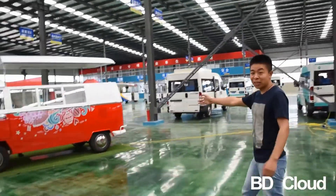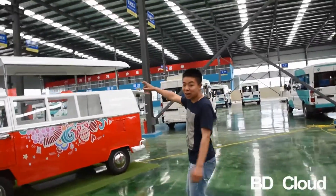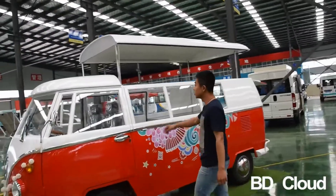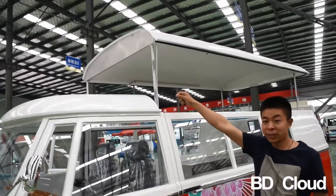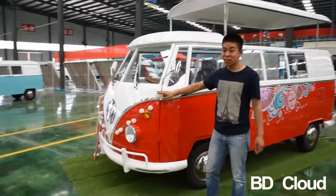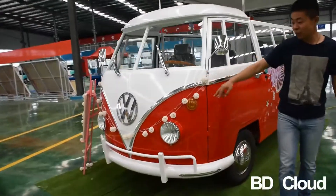Let's see the VWT1 adjustable height type. We can make the pole adjustable here, with a decoration LED light at the front.